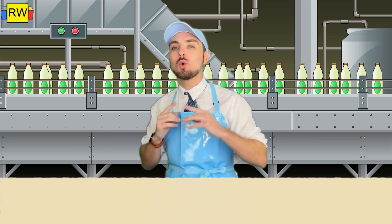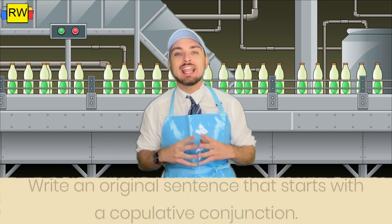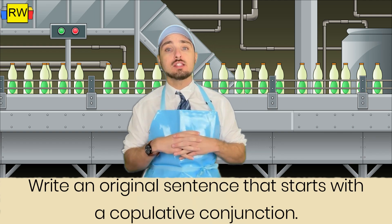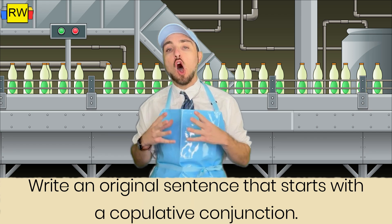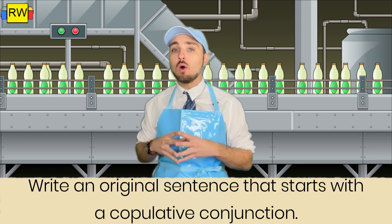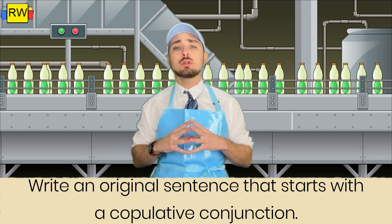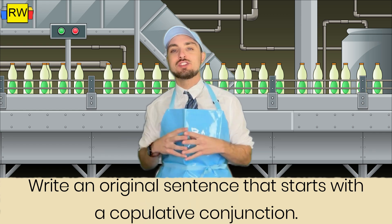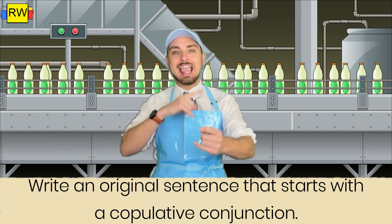Now it's your turn. Let's do a little practice. Here's what I want you to do: go ahead and create an original sentence that starts with a copulative conjunction. All of those are prime examples of words that show that something is being added. Your mission is to write an original sentence that starts with a copulative conjunction. Post it in the comment section when you're done. Remember, this is all practice. What are you waiting for? Get to it.